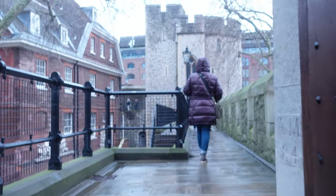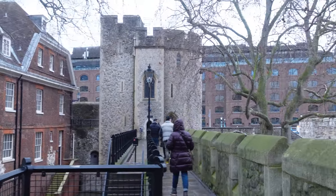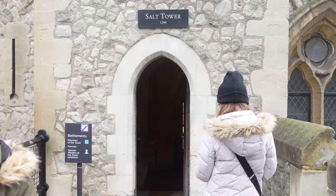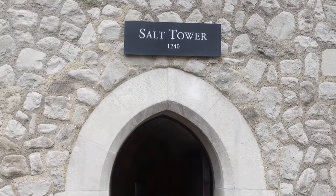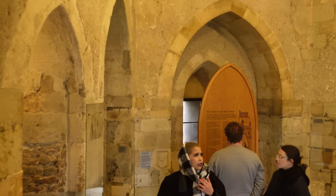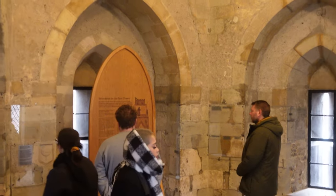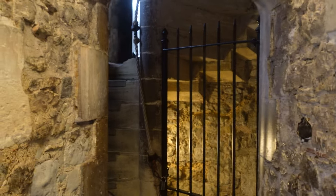Now we leave the Lanthorn Tower, which is probably one of the smallest towers on the Southern Battlements. Our next stop is the Salt Tower — our third and final tower. The Salt Tower originally overlooked the Thames, and in times of trouble, archers on the ground floor were able to protect it by shooting through the arrow loops. During peaceful times, the ground floor was a storehouse for saltpetre used for making gunpowder, and hence that's how the Salt Tower got its name.